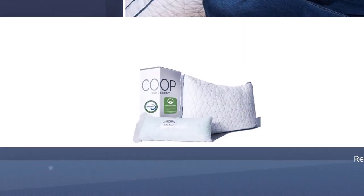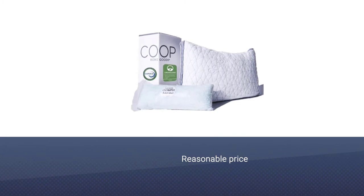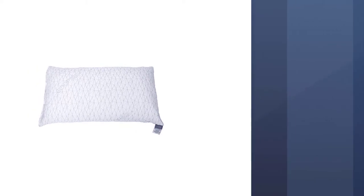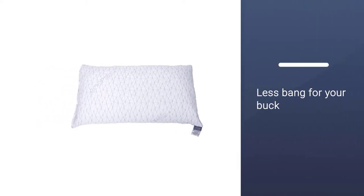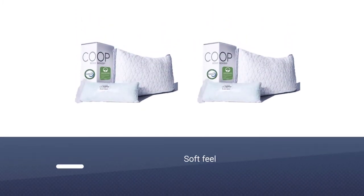What I like about Coop Home Goods is that they offer high-quality products at a very reasonable price. Don't think that a lower price tag means you will get less bang for your buck. When you get your hands on this product, you will immediately notice the soft feel of the bamboo cover designed to regulate your temperature while you sleep.